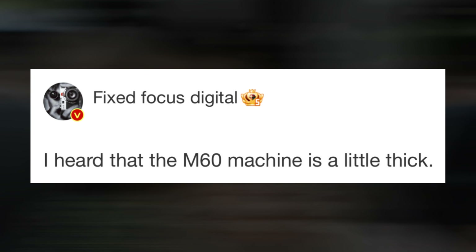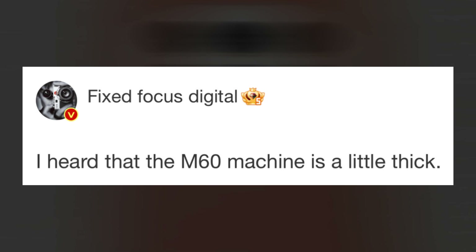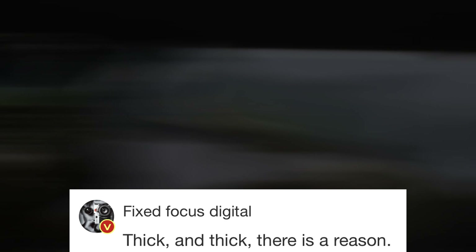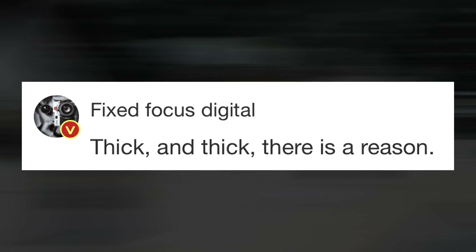Weibo tipster Fixed Focus has indicated that the Huawei Mate 60 would be wide, while the precise size increase is still unknown. The tipster did indicate that it might be for a unique purpose though.